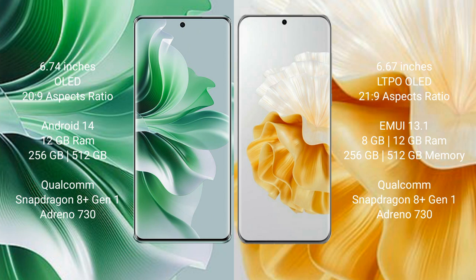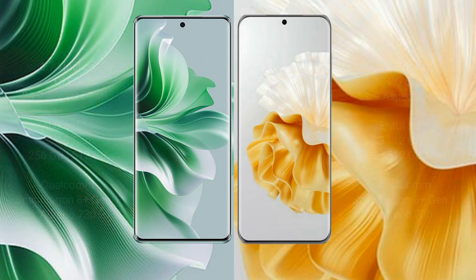The Oppo Reno 11 Pro features a Snapdragon 801 processor and JPP Antioh 730. Vahabay P60 Pro comes with 8GB or 12GB RAM and 256GB or 512GB internal storage, also with a Snapdragon 801 processor and JPP Antioh 730.